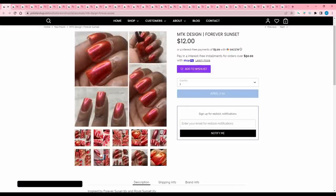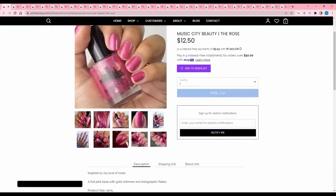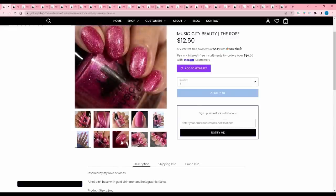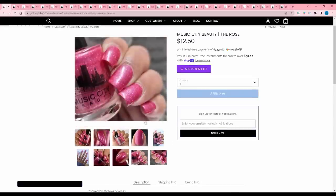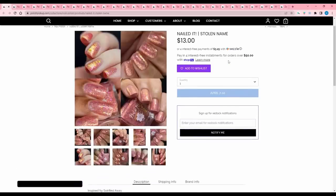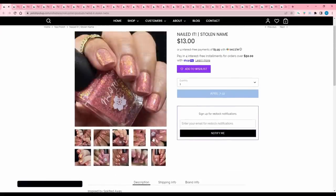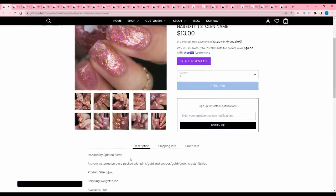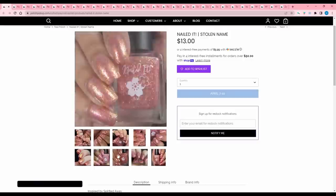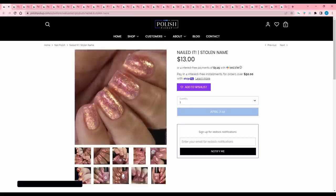Music City Beauty 'The Rose' — it's a hot pink base with gold shimmer and holographic flakes. I feel like I have a lot similar to this and it's not a real standout in my collection, so I'll pass. Nailed It 'Stolen Name' is inspired by Spirited Away — a sheer watermelon base packed with pink-gold and copper-gold-green crystal flakies. 300 are available. I'm not sure why it's inspired by Spirited Away since that movie doesn't really involve flowers, but it's a pretty polish. It's a bit pale for my taste though, so I'll pass.